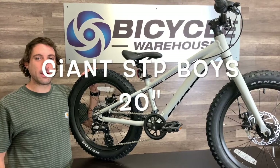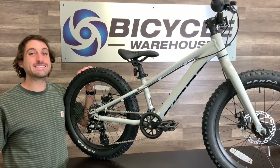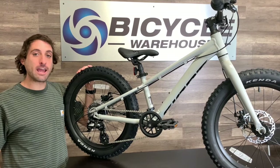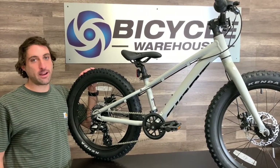Hi, I'm Alex with Bicycle Warehouse, and we've got a kids bike today that we want to highlight because we think this thing is dialed. This is the Giant STP20, and let's break down why your little rider would absolutely love to get their hands on this thing.